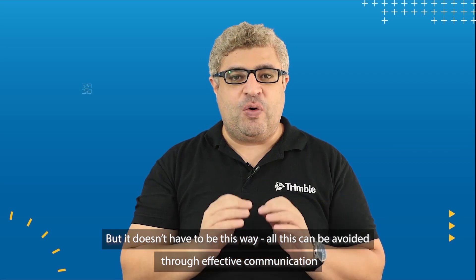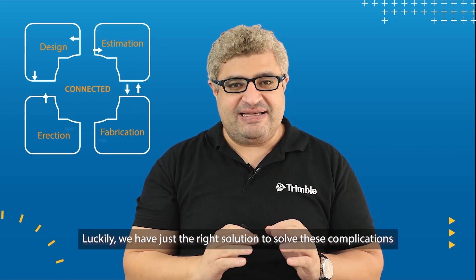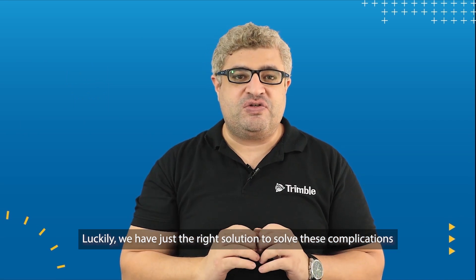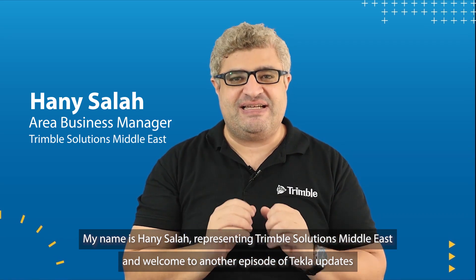But it doesn't have to be this way — all these can be avoided through effective communication. Luckily we have just the right solution to solve these complications. My name is Hani Salah, representing Trimble Solutions Middle East, and welcome to Tekla Updates.